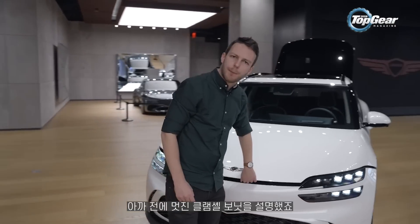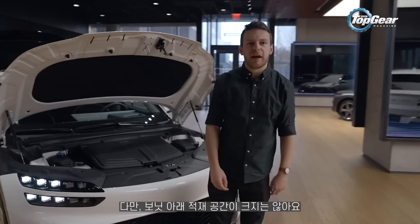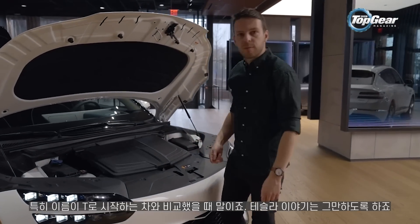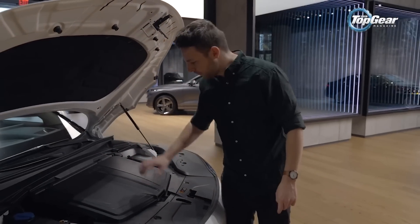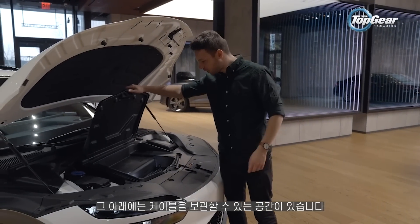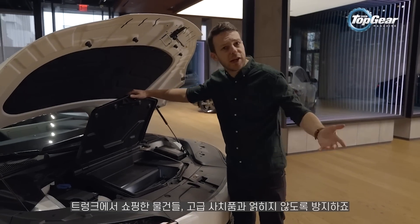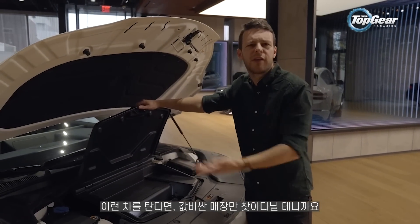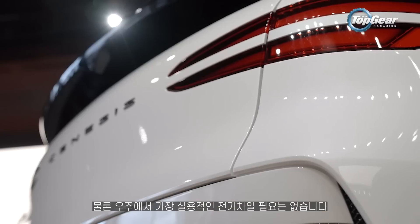I mentioned this rather lovely clamshell bonnet — first thing for a Genesis — but underneath it there's not a lot of space, certainly not compared to that car beginning with T. You get a storage bin, and under that just about space for a cable. So it's useful for not cluttering up your shopping in the back — your designer shopping of course, after all if you've got one of these you only shop at the poshest outlets — but it's not necessarily the most practical electric car in the known universe.